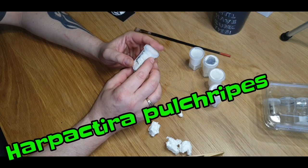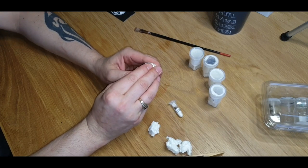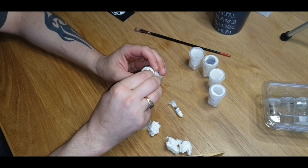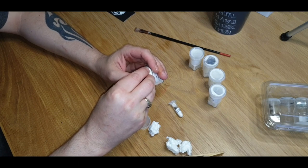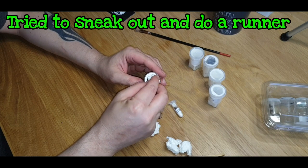Then we have the Harpactira pulchripes, the golden blue leg baboon, which is absolutely totally one of the top species on my wish list — an absolutely beautiful old world species when they get a bit bigger. This one is quite a big one and he's just trying to get out of the hole — I'll wait until we rehome it to give you a better look.